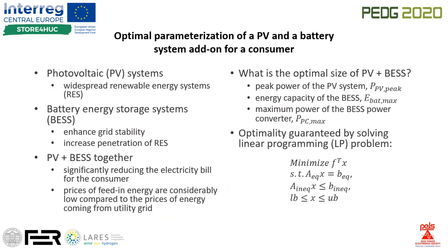So why would somebody want to install a PV system together with a battery storage system? Well, besides the usual advantages of such systems on their own, the combination of the two can significantly reduce the electricity bill for the consumer.